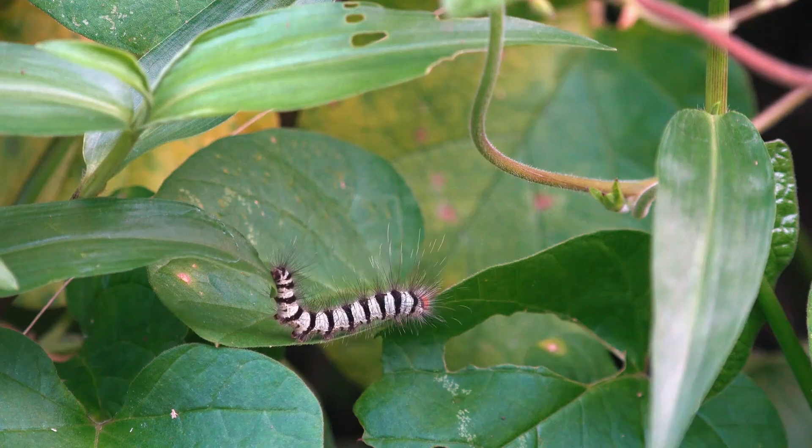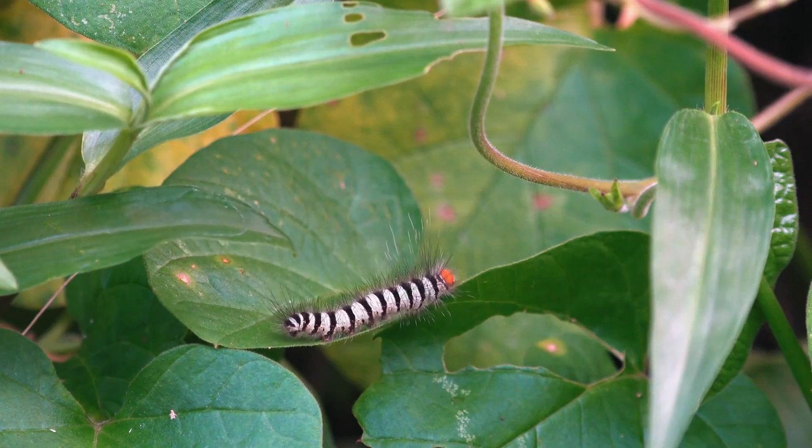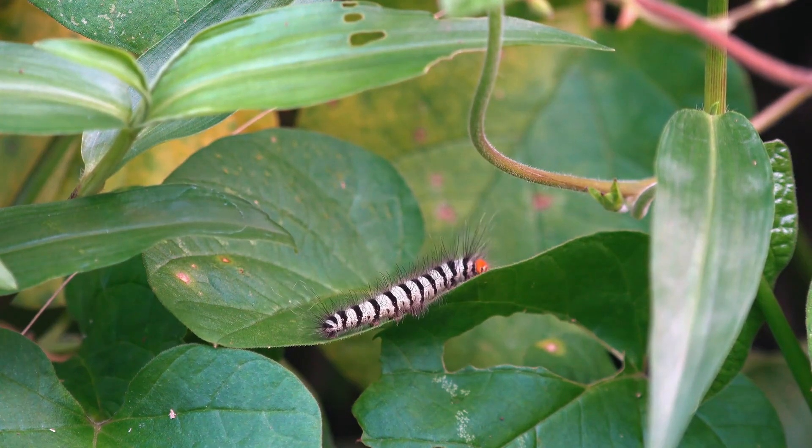Caterpillars have a soft, elongated body segmented into parts with a distinct head, thorax, and abdomen.